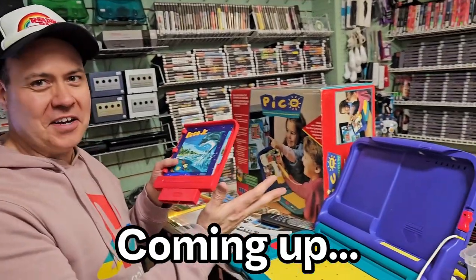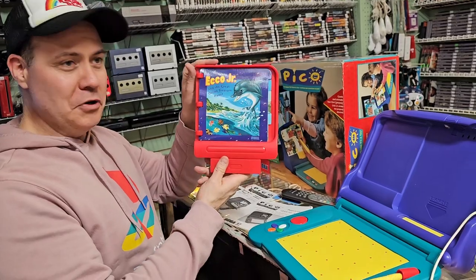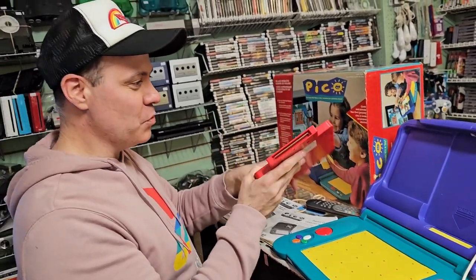We're trying to get this thing to work. The TV is kind of recognizing it, but we're going to try and blow in the book cartridge here and see if we can get it to work.